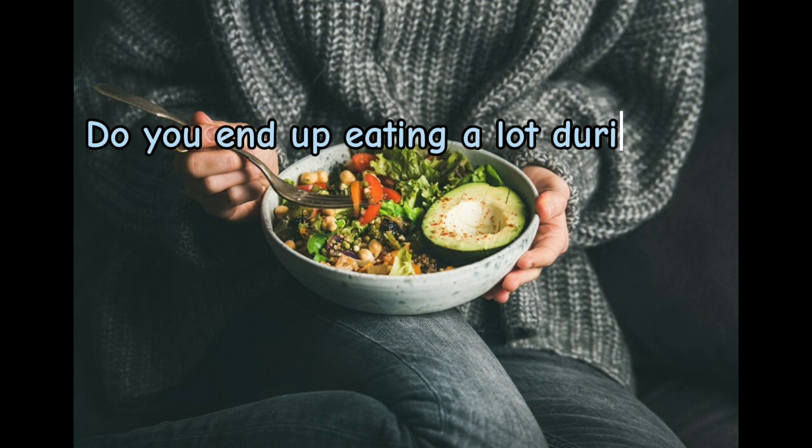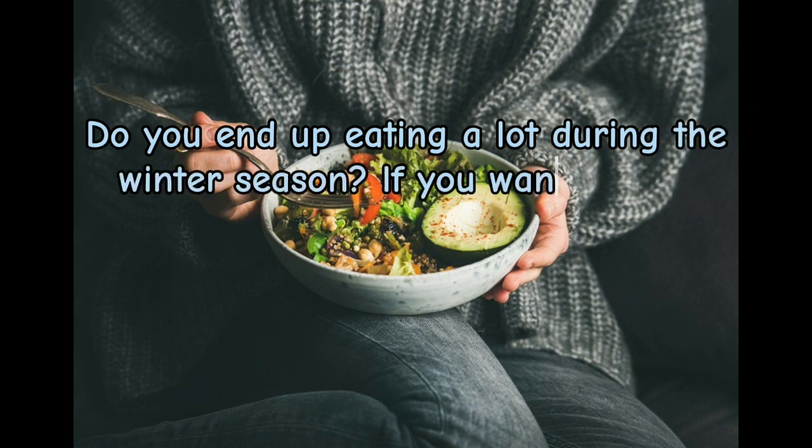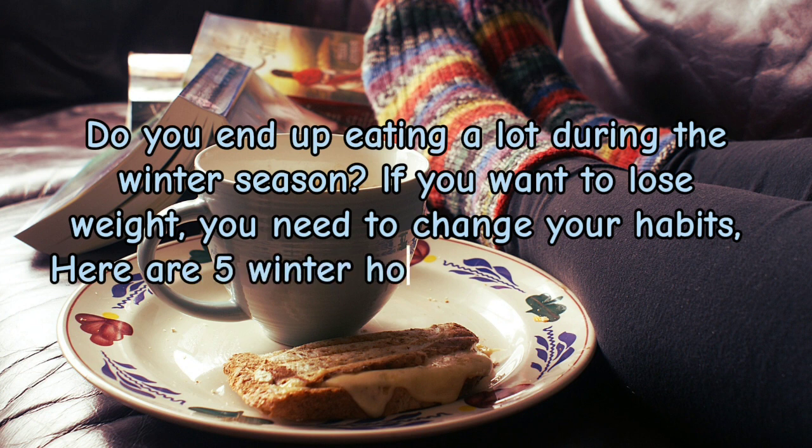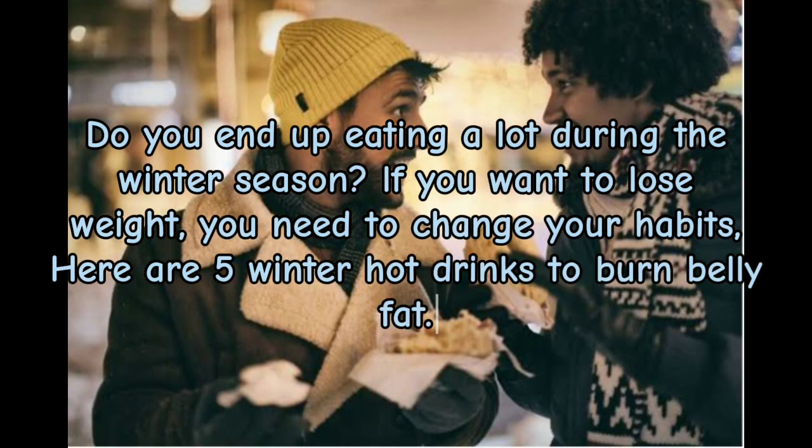Do you end up eating a lot during the winter season? If you want to lose weight, you need to change your habits. Here are five winter hot drinks to burn belly fat.